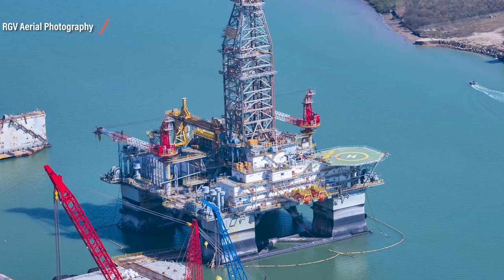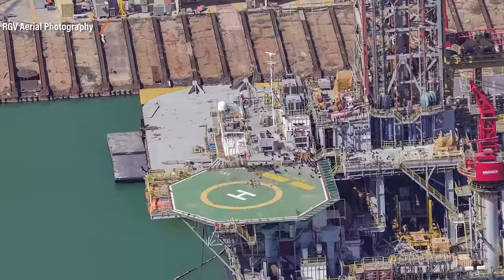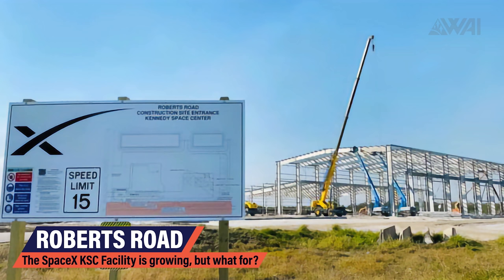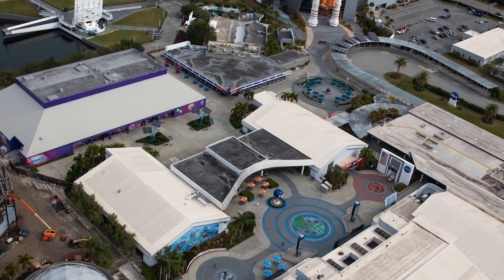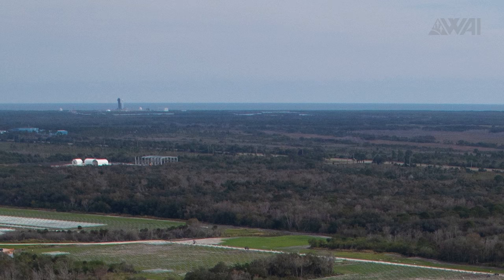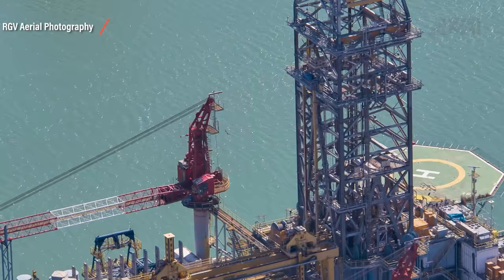Musk also gave insight as to how SpaceX will transfer their Starships from their land-based facilities in Boca Chica out to the sea launch platforms, and where the platforms will be stationed. They will fly there from our launch site, and the platforms will be stationed around the world. Reading between the lines, this reveals another clue. A picture of SpaceX's facility at Kennedy Space Center's Roberts Road surfaced, and Musk's use of singular 'our launch site' suggests his intent to pull SpaceX out of California may be taking shape. Musk also confirmed that Deimos and Phobos are just two platforms of many to come — they are prototypes for a whole fleet of sea launch platforms.